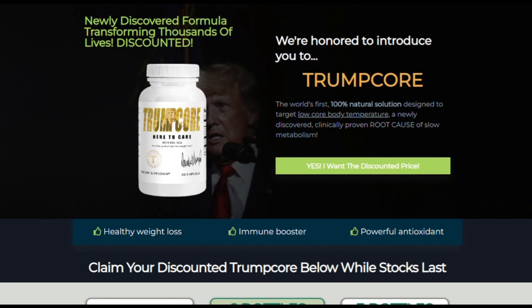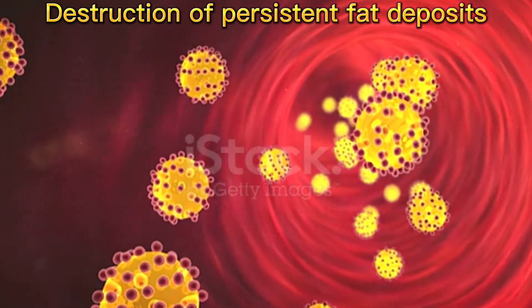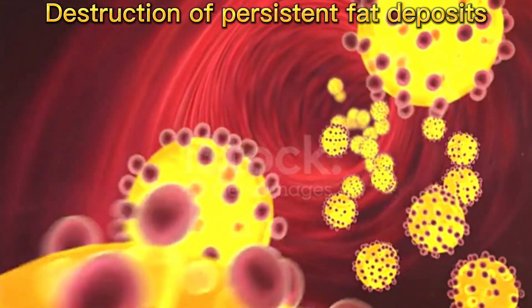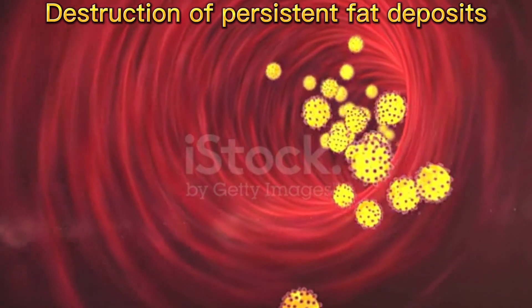Trumpcore is a dietary supplement for weight loss that increases thermogenesis and aids in the destruction of persistent fat deposits. The components of the product fulfill an essential function for both sexes. The Trumpcore supplement has stood out from the competition by the effect of the ingredients, which are all natural.